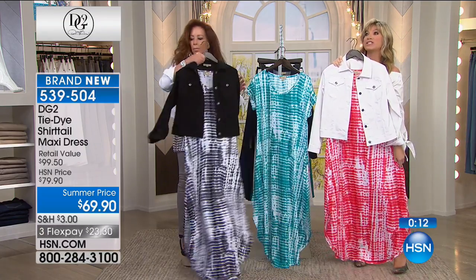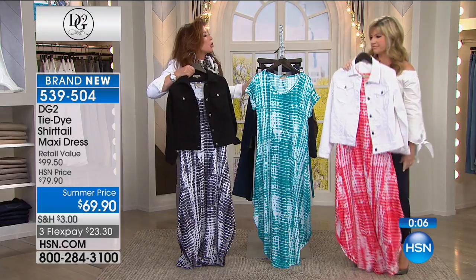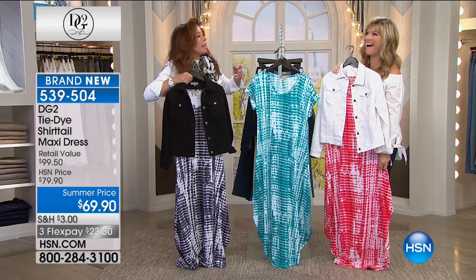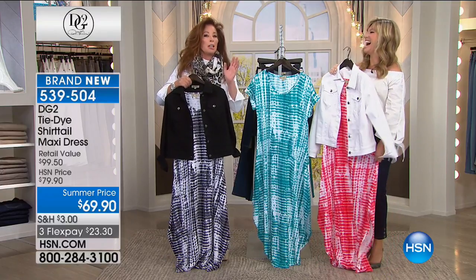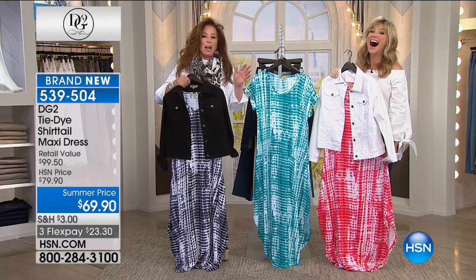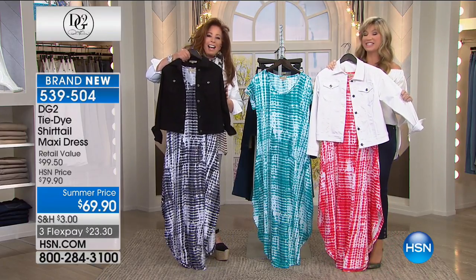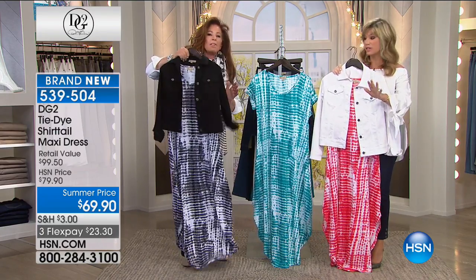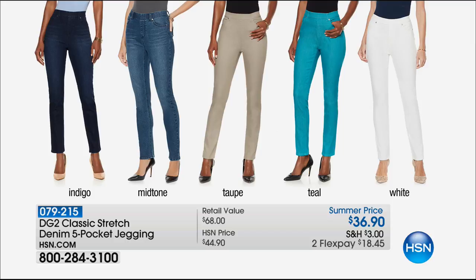It's $69.90 — we took about ten dollars off. So maybe you walk on the beach collecting seashells, go to the tiki hut for a cocktail, then the seafood restaurant — it's all covered. It's on three credit card payments of $23.30. The cotton modal is a dream — a very fine jersey.